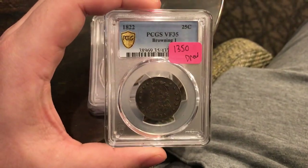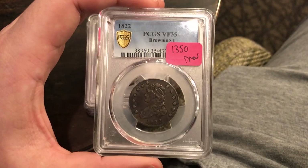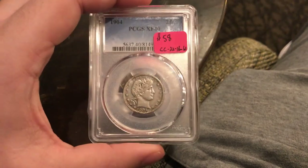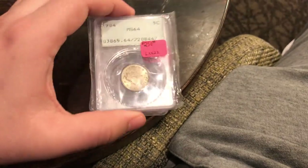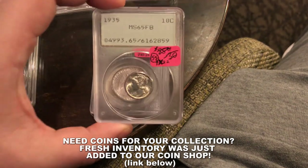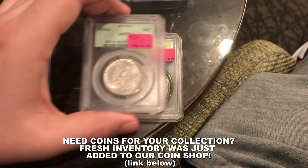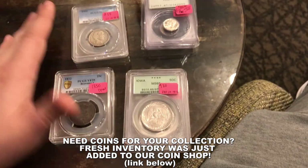Here we go. 22 cap quarter, a few kind of Barber stuff, nice little V-Nickel, Merc, and a few OGHs. Pretty good start in the morning.